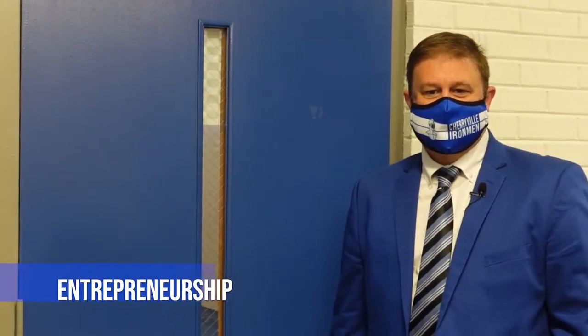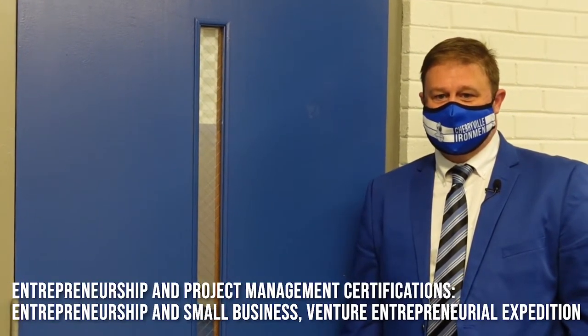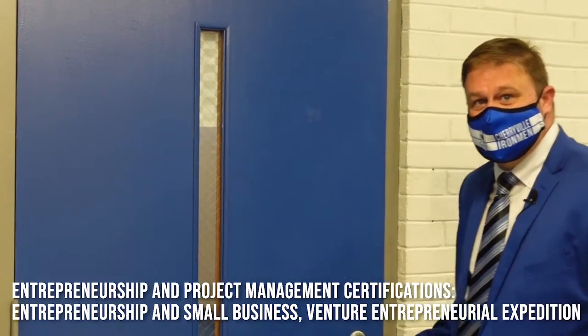Welcome to Mr. Jenkins' Entrepreneurship and Project Management classroom. In our Entrepreneurship and Project Management pathways, students can earn certificates in Entrepreneurship and Small Business and in Venture Entrepreneurial Expeditions. Let's take a look inside.